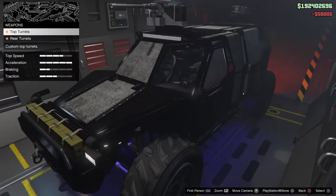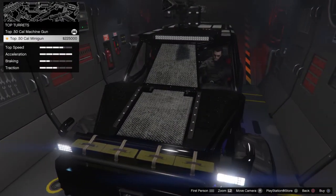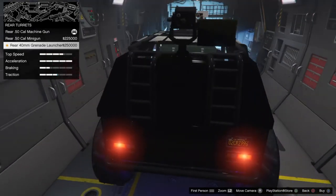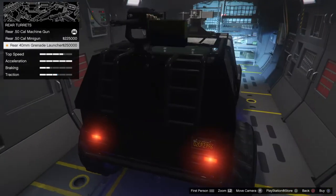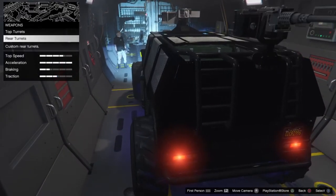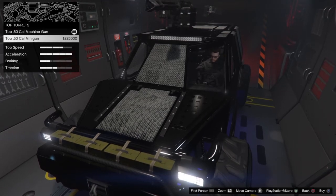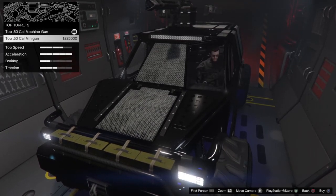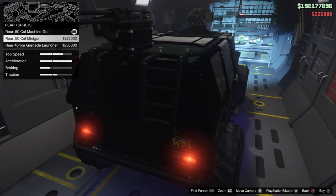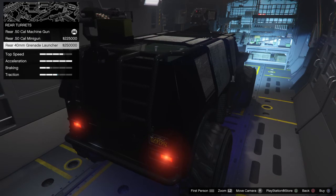For weapons, we've got the top and rear mounts. We can do a grenade launcher for the rear, and a minigun for the top. We're going to do the top .50 cal minigun on the front for $225,000 — beautiful. And for the rear, a 40mm grenade launcher for $250,000.